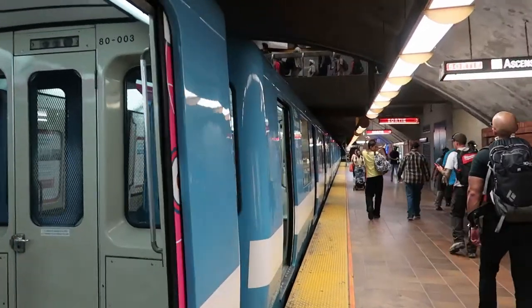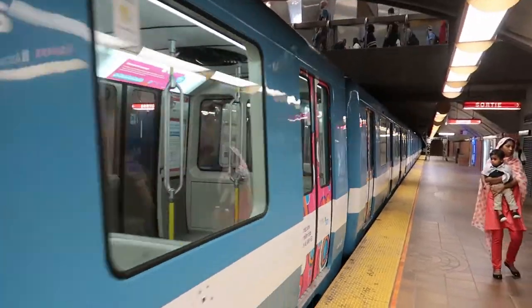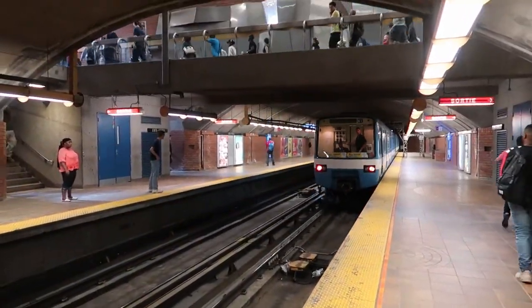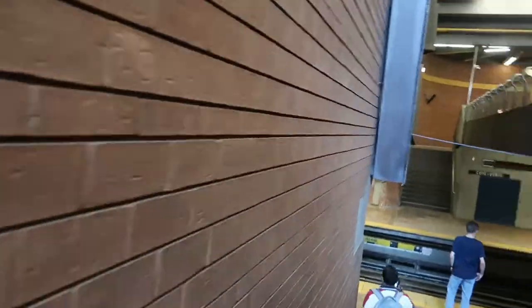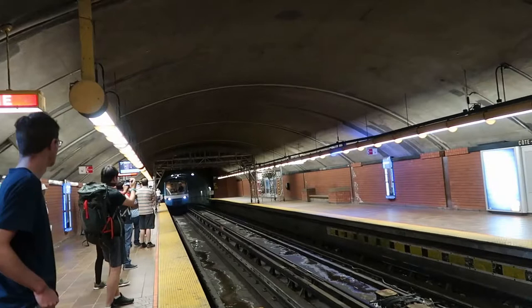We all get off the train so that it can turn back. The fans that came here for the occasion rush to reach the other platform and get on for the return journey.